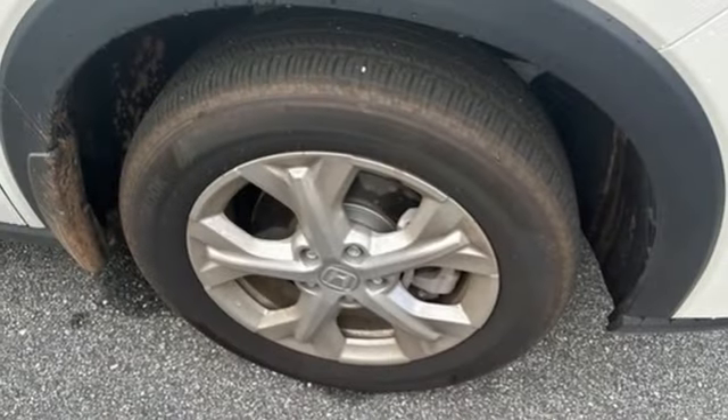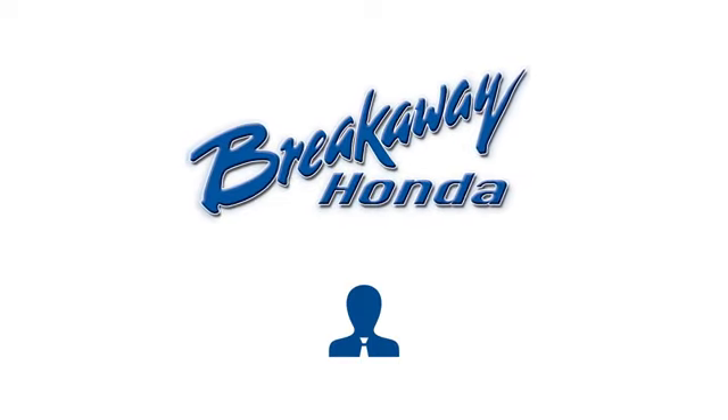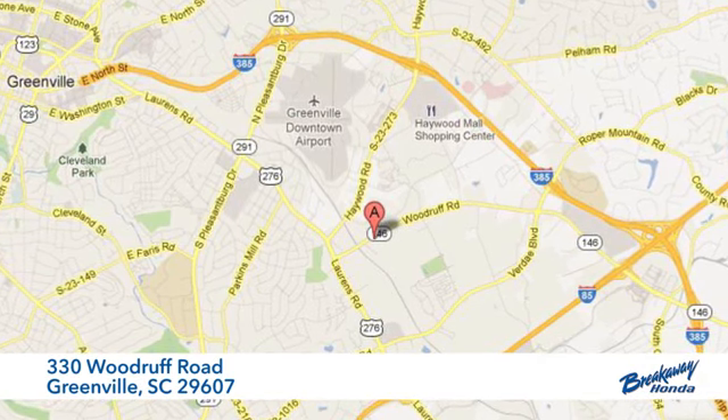And an inline four-cylinder engine. Take it for a test drive today — call, click, or stop in. We're conveniently located at 330 Woodruff Road in Greenville, South Carolina.